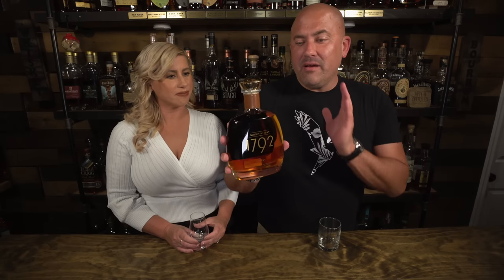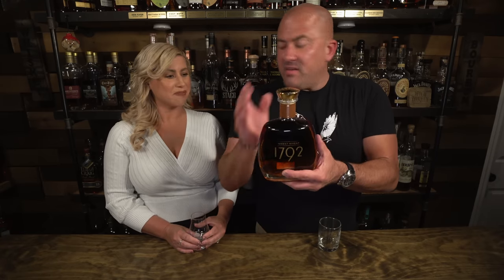First up tonight is 1792 Sweet Wheat. This is a great bottle — we got this from one of our Patreons, Jason out in Idaho. Thank you so much Jason for getting this for us, he got this for basically $60 and got it out to us. This thing is fantastic. Have you ever tried this one? I'm a fan of 1792, and it says sweet on the label so you've got to like it, right?